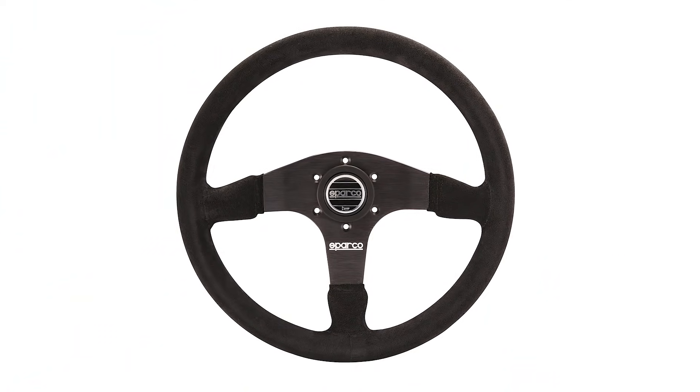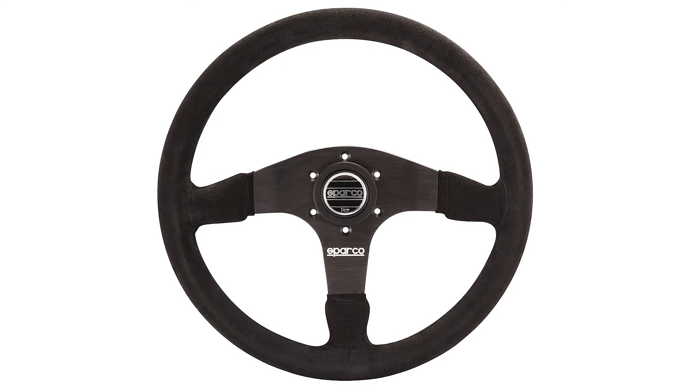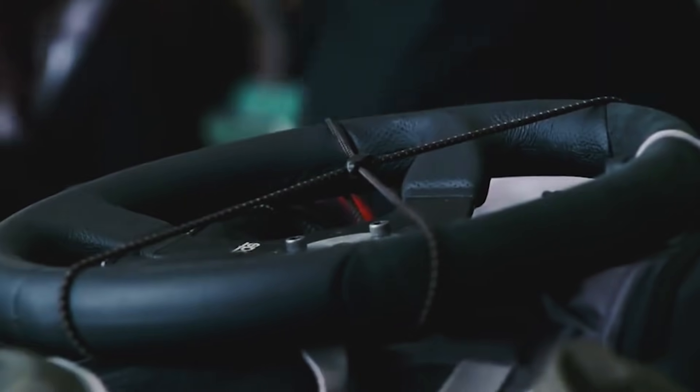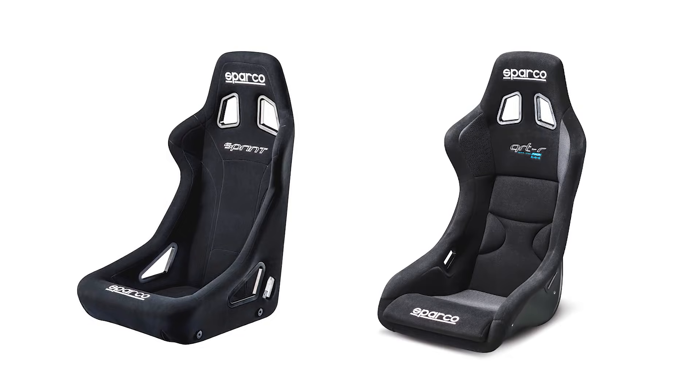Another product we have for your car is the Sparco 375 Black Suede steering wheel. Kind of reminds me of the steering wheel in the Fast and the Furious: Tokyo Drift. So if you are into that aftermarket style steering wheel, we've got you covered. Also, two seats from Sparco: we have their Sprint Competition seat as well as their QRTR Racing seat.